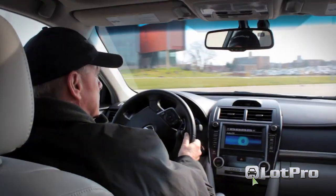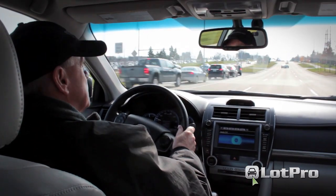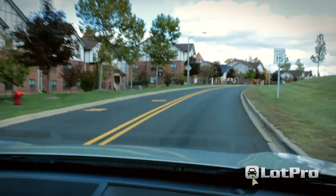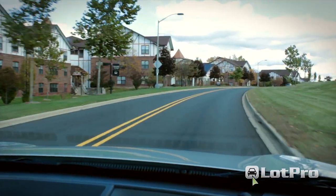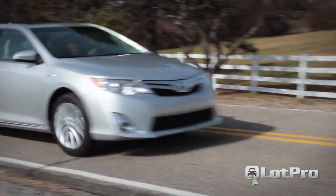The lighter LE version manages an EPA estimated 43 city, 39 highway, 41 combined MPG. My own observed fuel economy in fairly brisk, mostly around-town driving was a satisfying 36 miles per gallon.